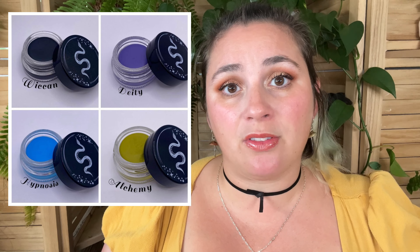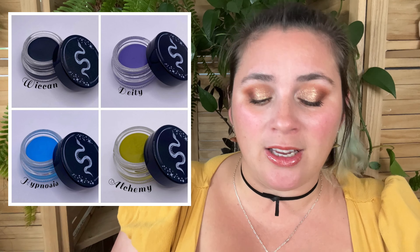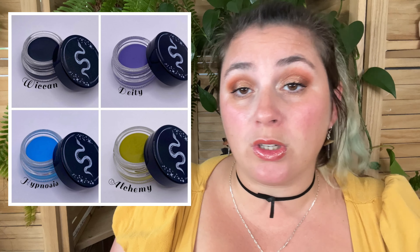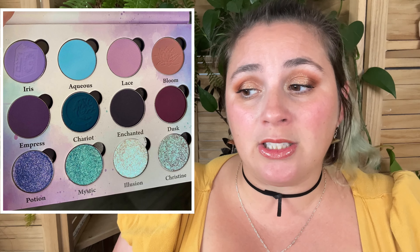They've switched to round pans for this launch — it's probably less expensive to produce and they likely ship better. Then there are the Immortal Gel Eyeliners. We've seen gel eyeliners from a lot of different brands, and I'm curious about this formula. Lethal Cosmetics' gel liners are probably my favorite. But I love the colors Sinful Echoes picked — that periwinkle blue is fire, and the one called Alchemy with that acid green color: anytime that makes an appearance, I'm just down for it. Those retail for $14 each.